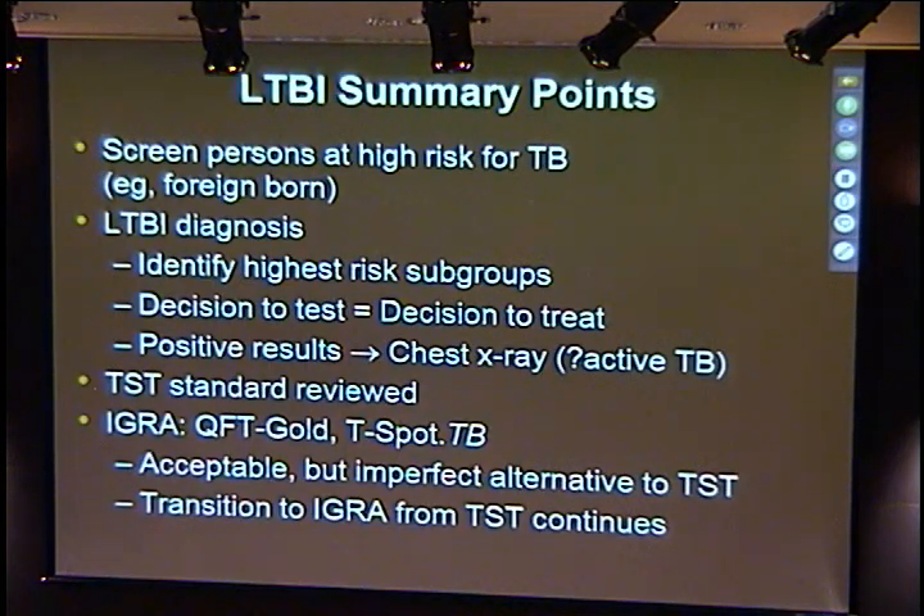In summary: screen patients at high risk for TB, particularly foreign-born—that's who should be your focus—as well as healthcare workers. For LTBI diagnosis, identify those highest-risk groups. Decision to test should include a decision to treat. Positive results should lead to a chest x-ray to make sure that individual does not have active tuberculosis. The tuberculin skin test remains the standard, as does the IGRA test—the Quantiferon Gold and the T-SPOT test.